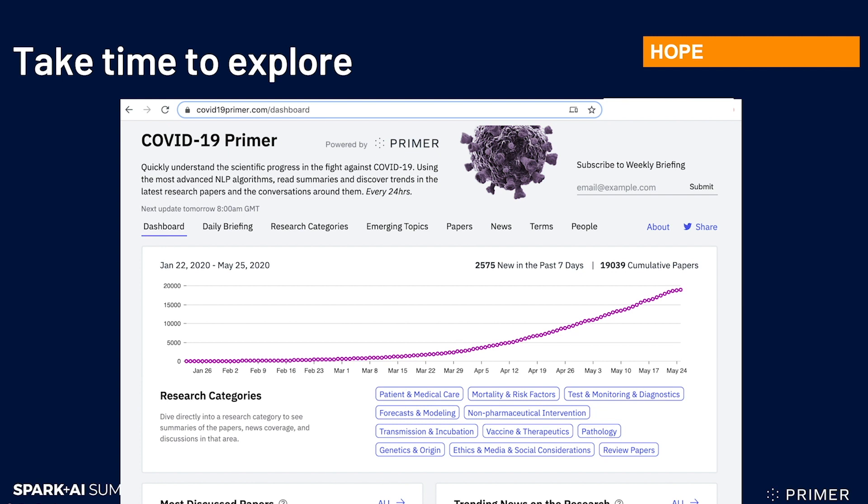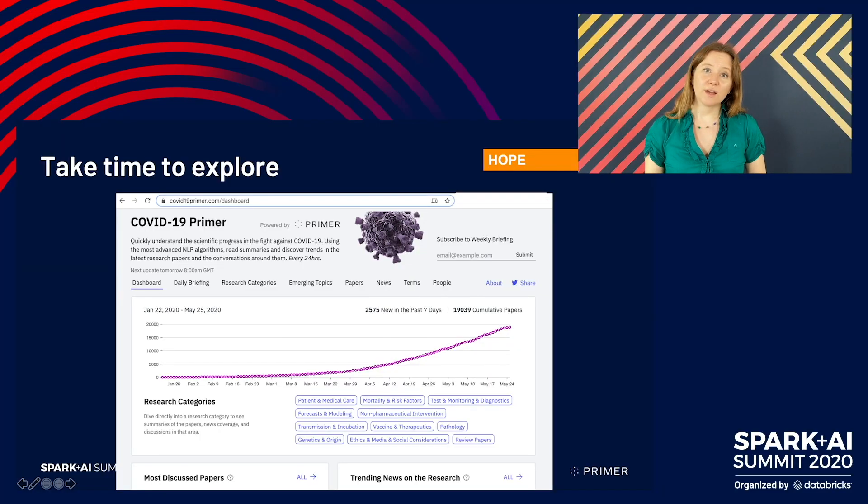So here it is: we should take time to explore and engage with this literature, and we should do so as optimists — skeptical ones. Skeptical optimists engaging with this growing content, realizing that it's uncertain but looking for the places where emerging scientific consensus is growing, where papers build upon each other, where the evidence is solidifying.